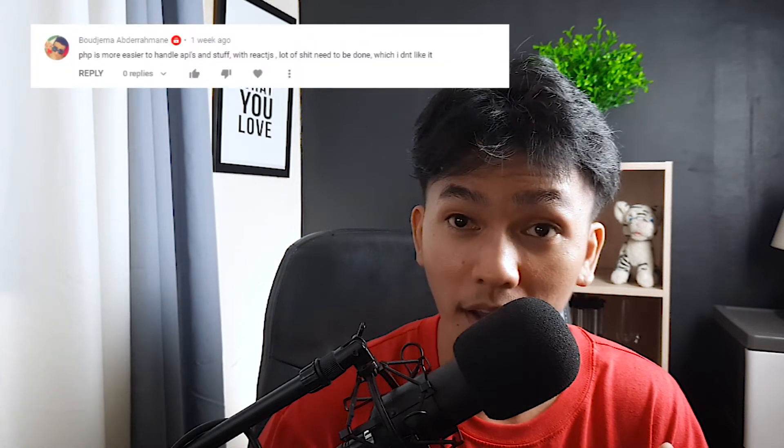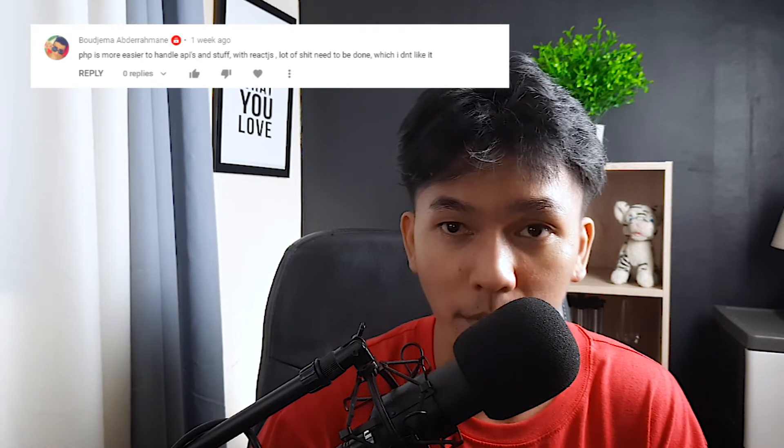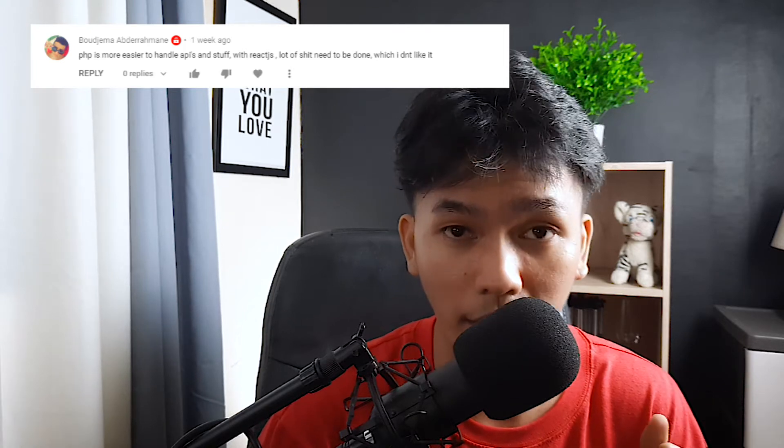I received this comment weeks ago from Mr. Bujima — I'm sorry if I mispronounced your name — but according to him PHP is easier to use when it comes to handling APIs and stuff, because with React there's a lot of things needed to be done and he doesn't like it.